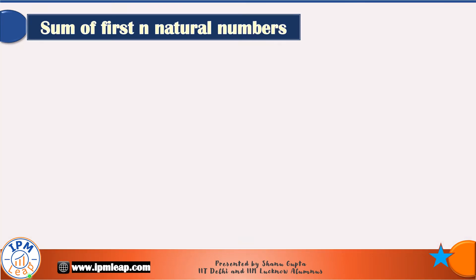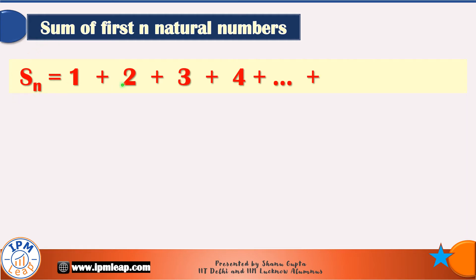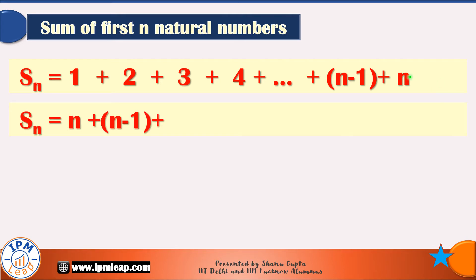Now, from this story, let's derive the sum of first n natural numbers, denoted by Sn. Sn is equal to 1 plus 2 plus 3 and so on up till n — all natural numbers added from 1 to n. We will write this equation once more, this time by reversing the series on the right-hand side.